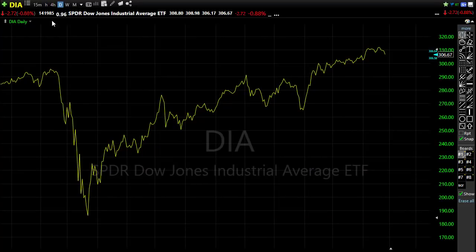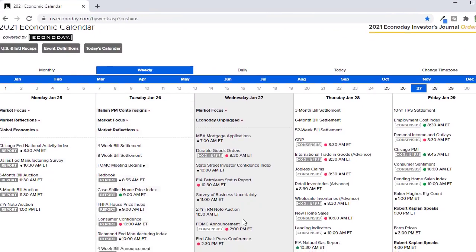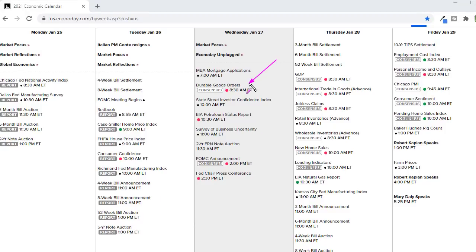Let's take a look at our economic calendar — there's some stuff today we really want to pay attention to. First, this morning we have durable goods orders, obviously a market-moving potential report, coming out at 8:30. We'll also want to keep an eye on the petroleum status report, and whether we can continue to support oil prices. Then the 'mac daddy' of the day — Jerome Powell coming out with the FOMC announcement and the Fed press conference afterward, which always creates some market volatility.